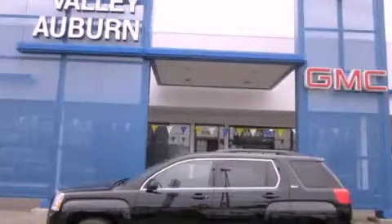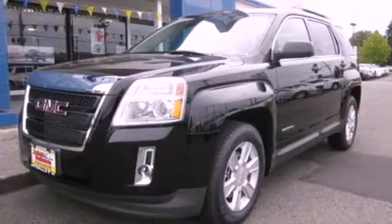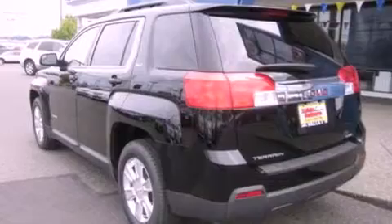This is a brand new 2012 GMC Terrain, a great blend of utility, comfort, and style. It features a 2.4 liter four-cylinder engine, an automatic transmission, and four-wheel drive.